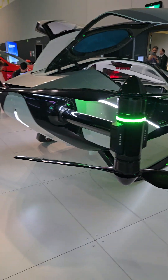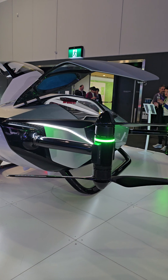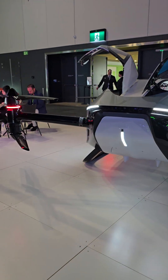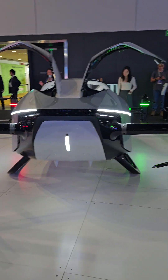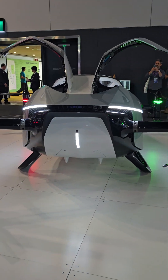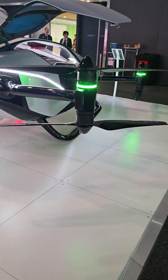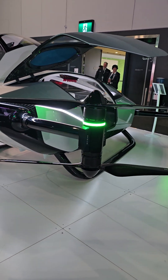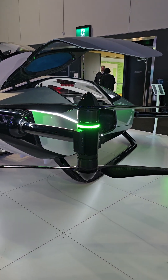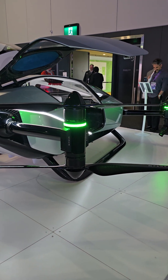Very interesting. It looks like a drone to me — just an oversized drone. But it also reminds me of a hybrid between a helicopter and a car. It doesn't have the features of a seaplane or a helicopter, but it definitely reminds me of a drone — an oversized drone.